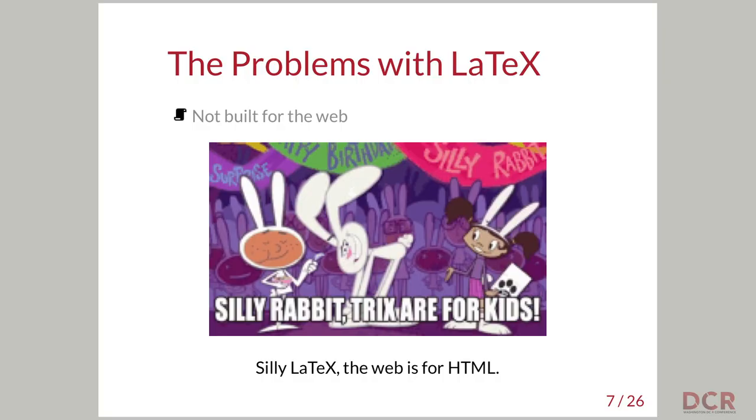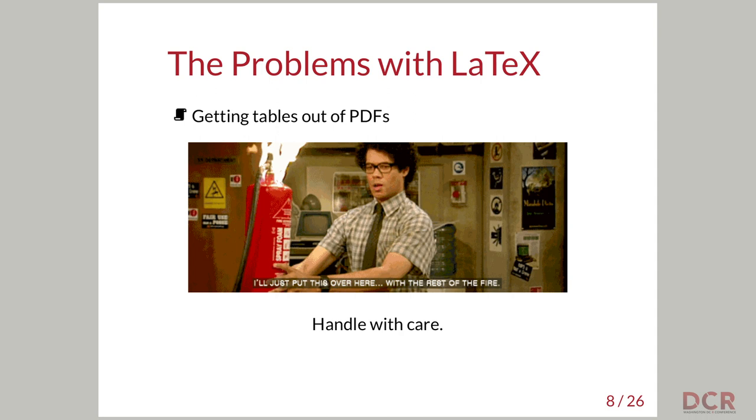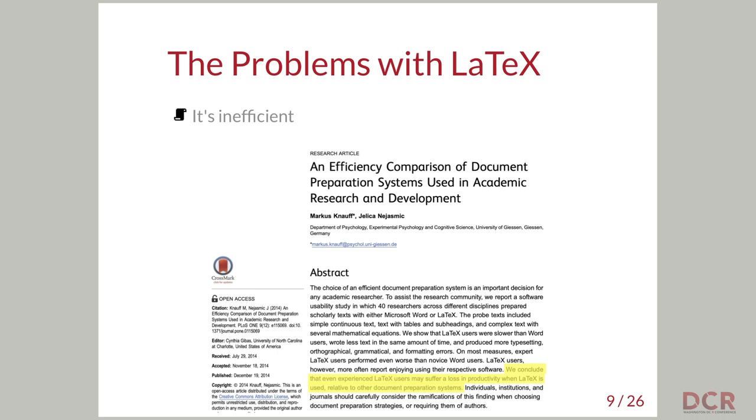There are some larger problems with LaTeX. First and foremost, communication has fully shifted almost completely from printed methods to web-based electronic methods. LaTeX is for printing and HTML is for the web — so we need to switch to something for HTML. Also, getting tables out of PDFs is a huge problem. There are tools that do this well, but I haven't found one that does it consistently all of the time. And finally, LaTeX is actually inefficient — here's a paper from a few years ago that found that typing a document in LaTeX is actually slower than typing it in Word.